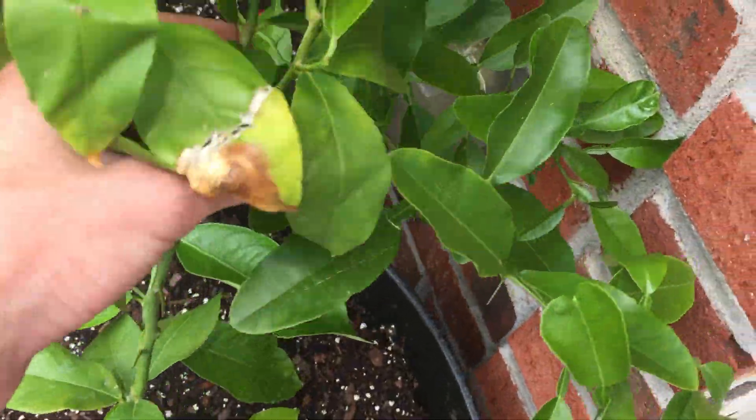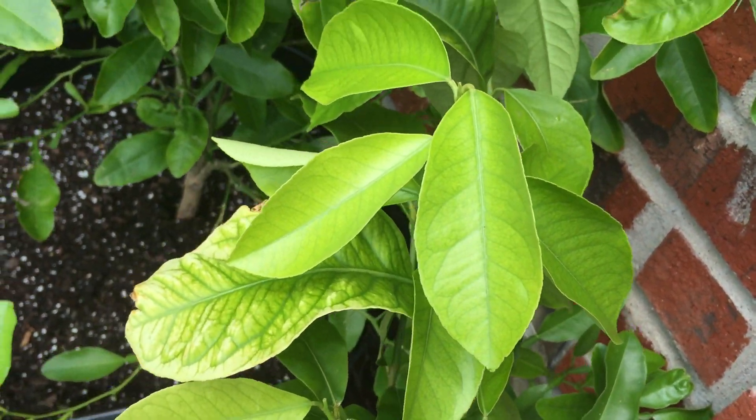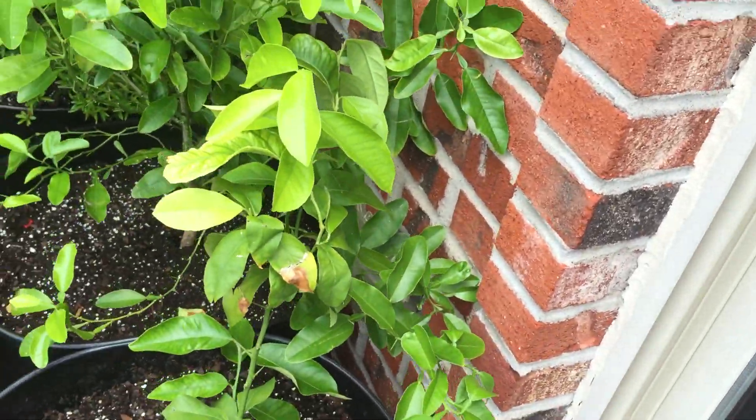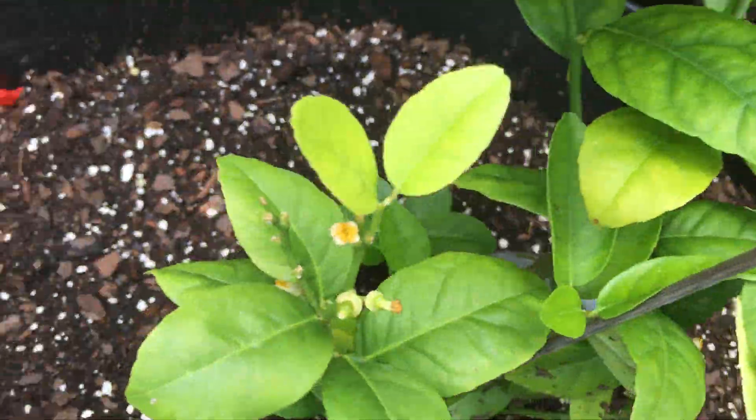We got the lemon tree right here looking really good with a lot of new leaves. This ended up being like the orange tree last year and just took off during the summer - it's gonna be pretty big, probably close to that size by end of it. It's already getting pretty tall. Same as the lime tree - we got a lot of new leaves and some baby limes growing. That's all looking good.